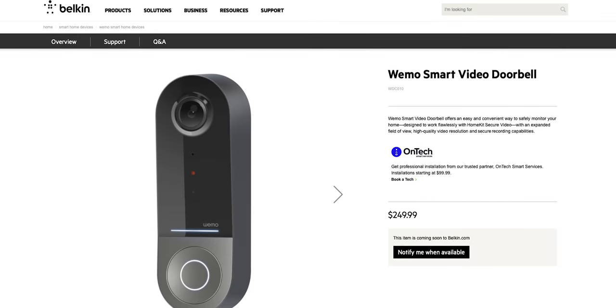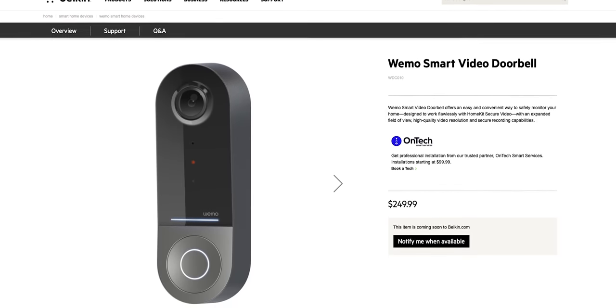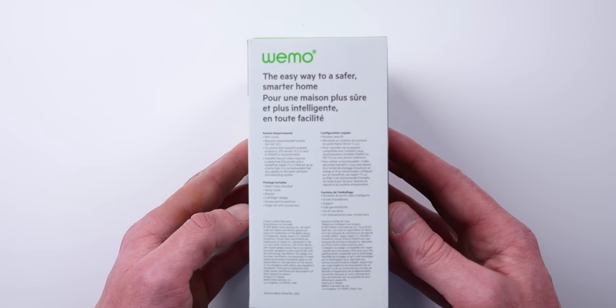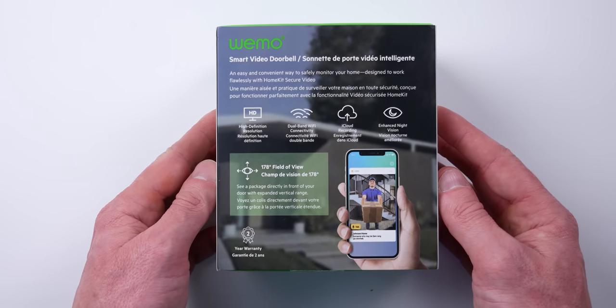Wemo was taking pre-orders, but at the time of recording has actually stopped taking new orders because they've already sold out of their pre-order stock. But it should be available to order again very soon, if not already by the time you're watching this. I'll put affiliate links down below where you can purchase one once they are available. Full disclosure, Wemo did send me the doorbell at no charge so I could test it out and share it here on the channel. But of course, there are no strings attached and you're going to get my honest thoughts and feedback as always.